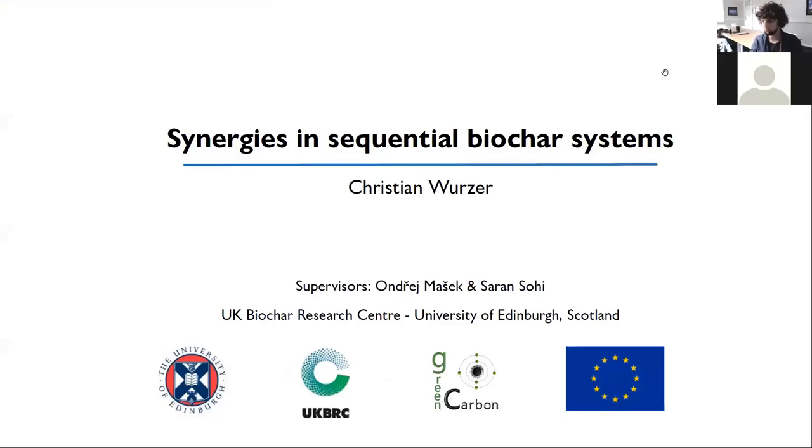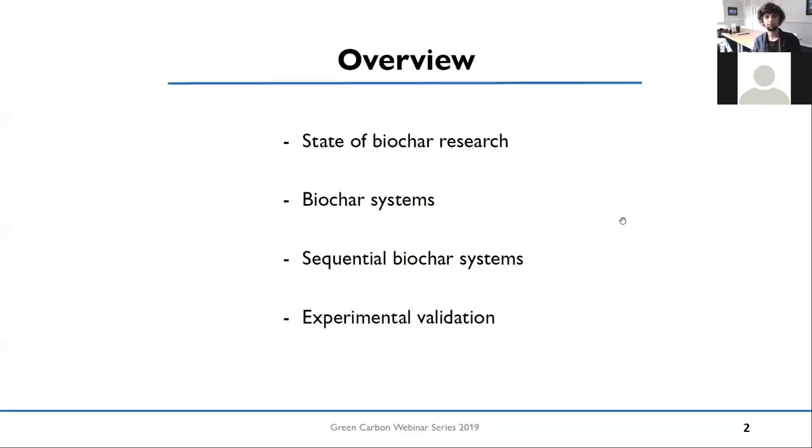In contrast to Wolfram's presentation, I will have less pictures and more dry stuff because I'm talking about concepts and systems. So, a little bit of an overview: I will give you a quick overview about the state of biochar research, about biochar systems, before I get into my topic of sequential biochar systems. And after that, I will talk about experimental validation.